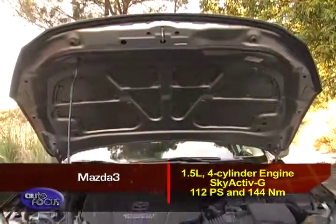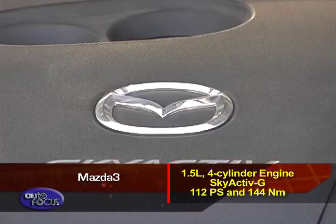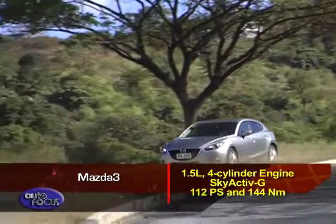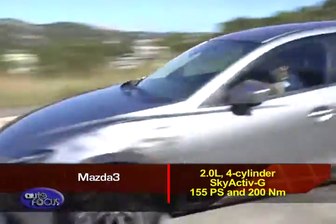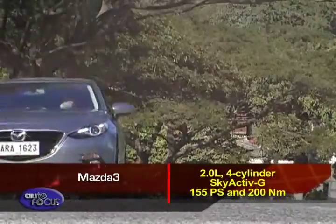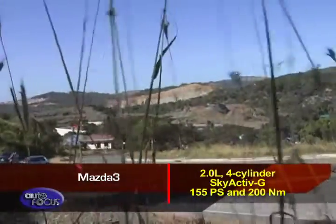Like the Elantra, the Mazda 3 also has two engine options. Its range starts with a 1.5-liter four-cylinder engine with Skyactiv-G technology that puts out 112 PS and 144 Nm of torque. The top-spec engine is a 2.0-liter four-cylinder also boasting Skyactiv-G technology, rated at 155 PS and 200 Nm of torque.